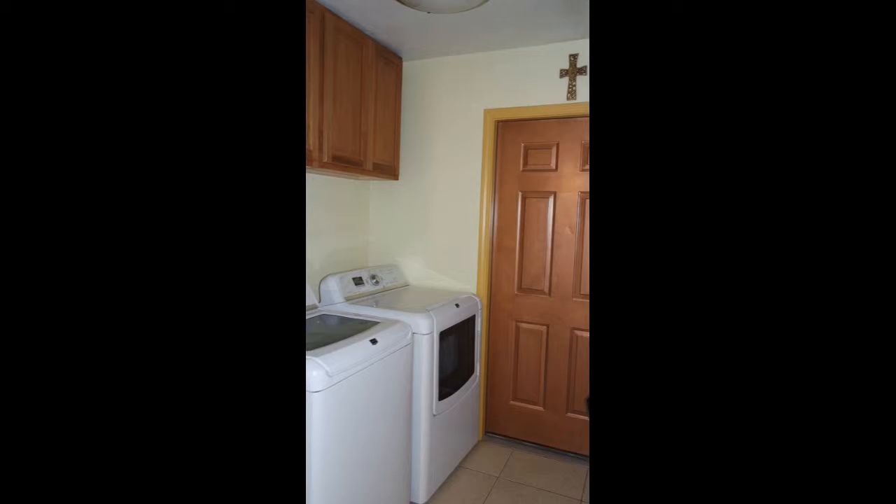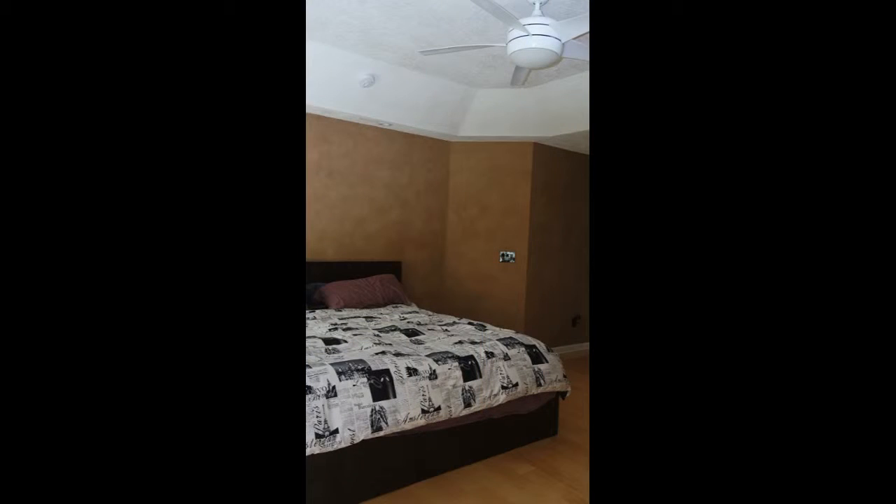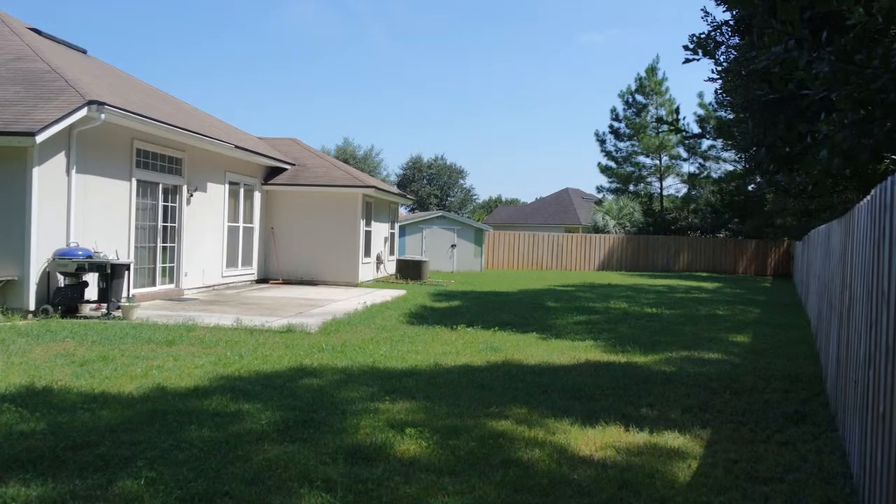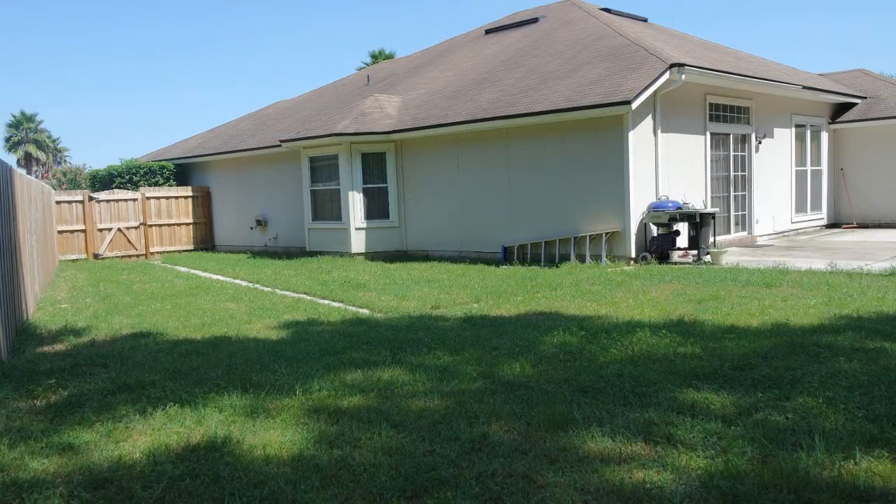The laundry room houses a washer and a dryer. All the bedrooms come with generous closet space and windows that stream in plenty of natural light. Out back is a patio that opens up to a sprawling fenced-in yard.